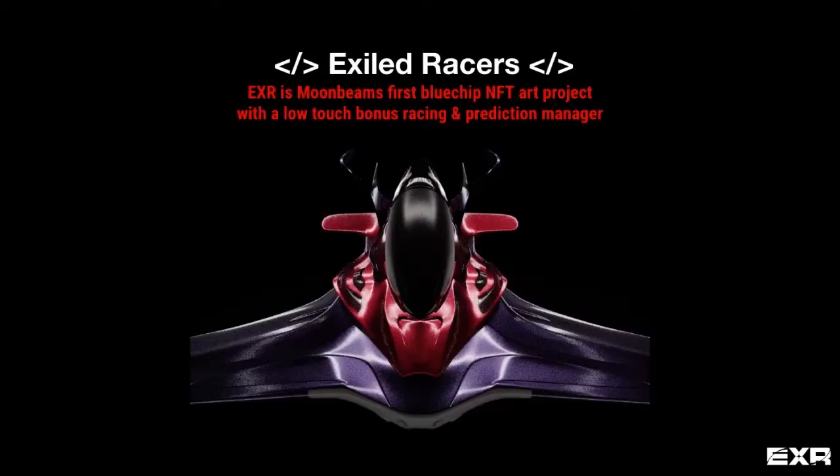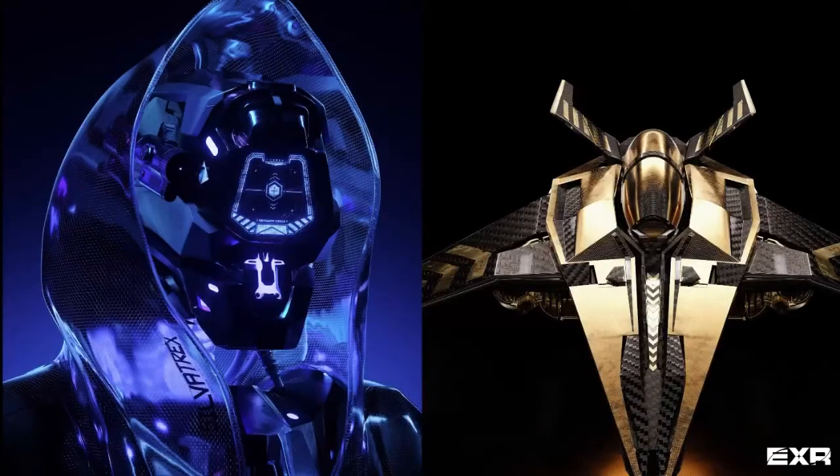Exiled Races was one of the first NFT projects on Moonbeam doing really high-fidelity NFTs as an art form. We spent a lot of time creating really cool NFTs, which you'll be able to see at view.xraces.com. For those of you that haven't minted before, this is a place you can really get a feel for the type of art we've created. We've also got a bonus low-touch racing and prediction manager coming, which is a bonus game for those that have got the NFT.